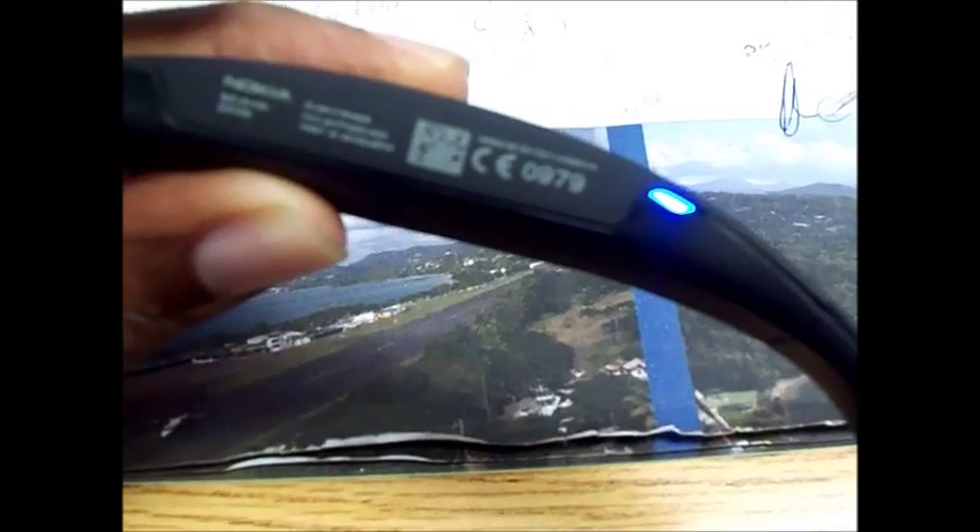You can see a nice blue light flashing here — that means it's paired. And here is the charging port for it. This is the battery right here.